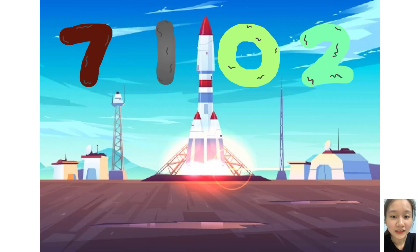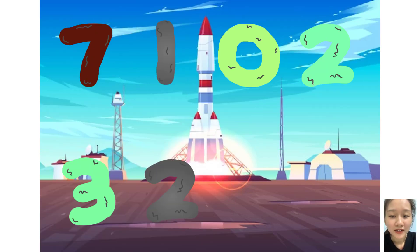Zero, two, plus three, two, zero. Three, zero, three. Here they come!